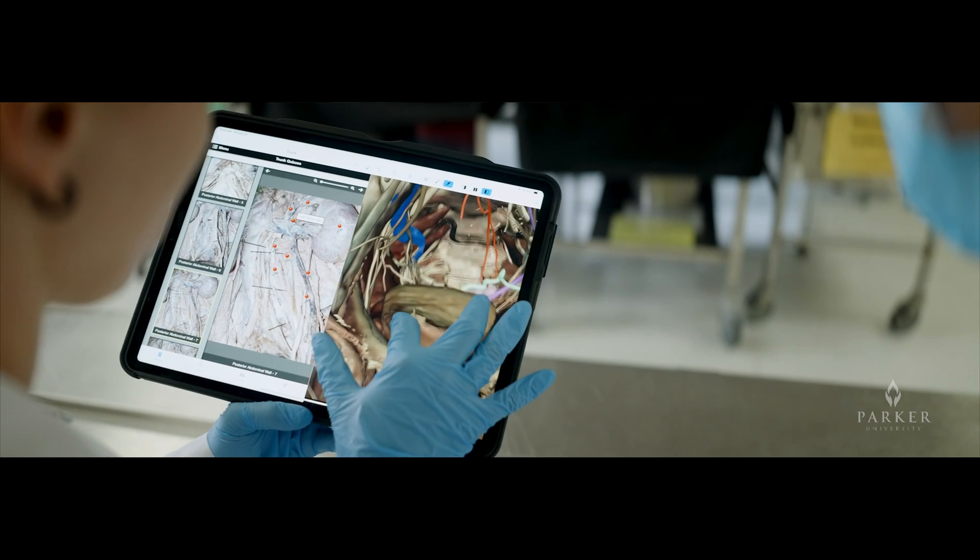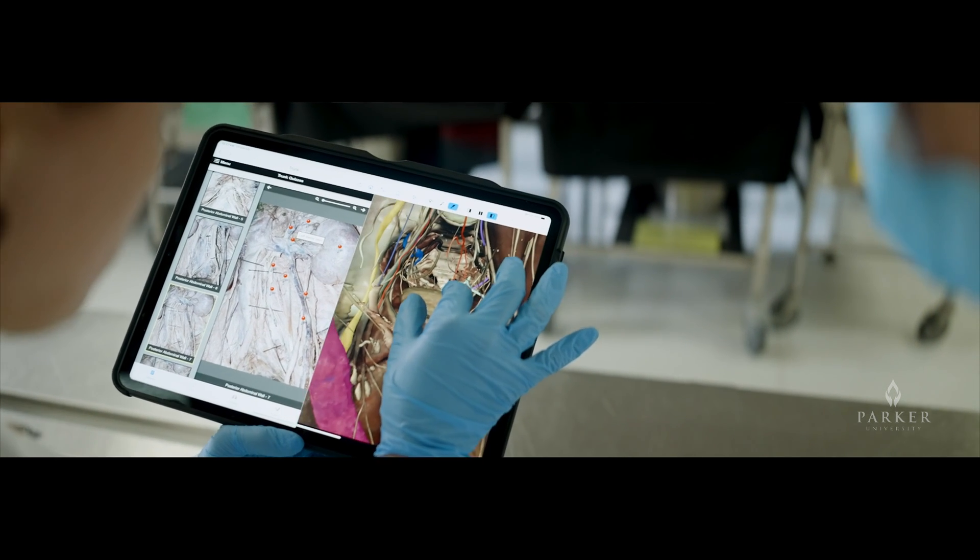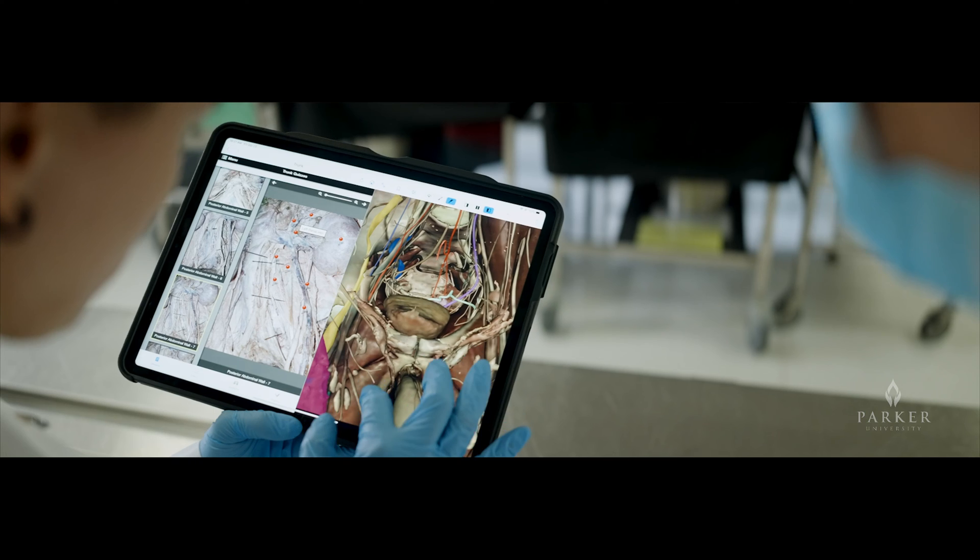In Gross Anatomy 1, students will learn about the back, thorax, neck, and head. In Gross Anatomy 2, the students will learn about the upper limb, abdomen, posterior abdominal wall, pelvis, and lower limb. By dissecting various structures, students are able to describe the musculoskeletal components of the area, identify blood supply, neurological structures and their relationships, as well as discuss clinical applications.